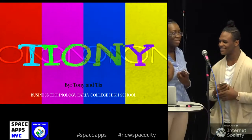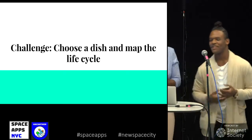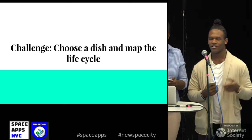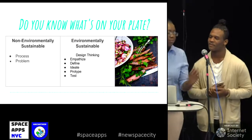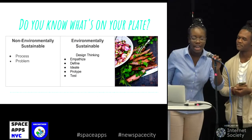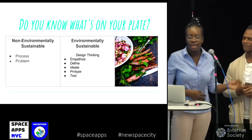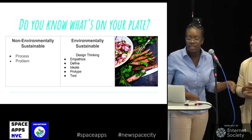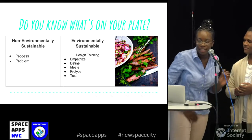Hello, my name is Tony and my name is Tia and we are the Tioni team. The challenge we chose today was to choose a dish and map the life cycle of it. We did a before and after — the before was done non-environmentally sustainably, so we looked through the process and the problems, and then we used design thinking to create an environmentally sustainable dish.